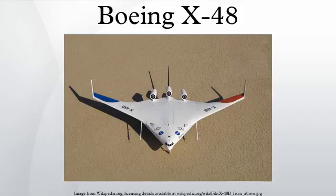The X-48B first flew on July 20, 2007, reaching an altitude of 7,500 feet, with the flight lasting 31 minutes. The remotely piloted aircraft was successfully stalled for the first time on September 4, 2008, with fixed leading edge slats, a forward center of gravity, and a 23-degree angle of attack. Stall testing was repeated on September 11 with a NASA pilot at the console.